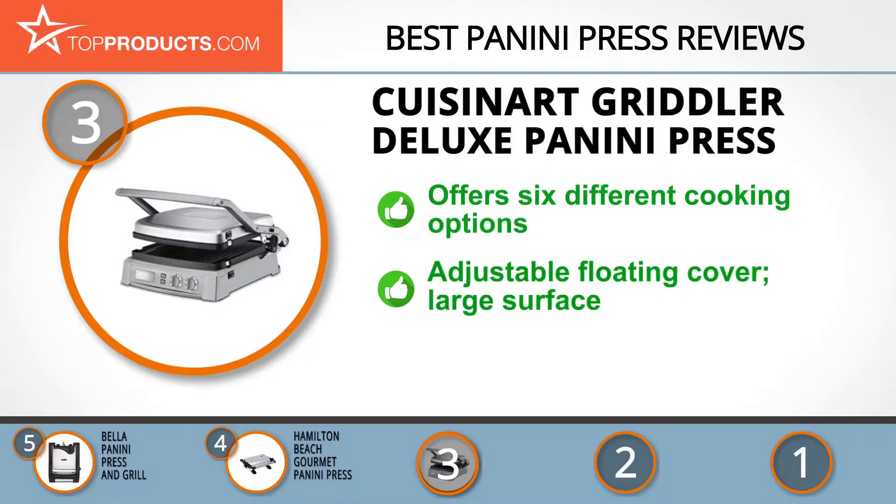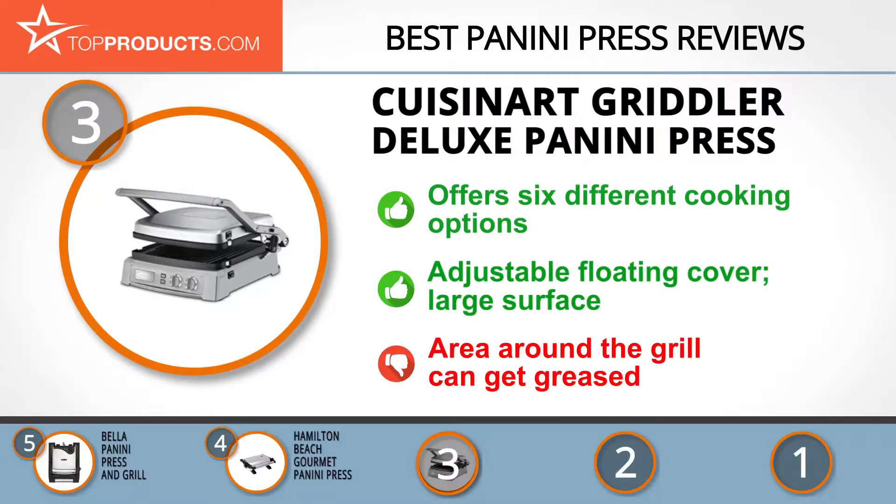Its Griddler Deluxe is built for versatile use, offering six different cooking options ranging from a panini press to a contact grill. It features dual temperature control knobs, an adjustable floating cover, an extra-large surface, and reversible nonstick plates. However, some users reported that the area around the grill can get greased by splatters.